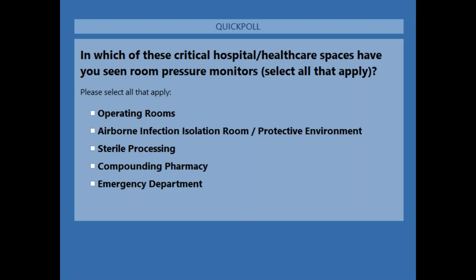I wanted to pull up a poll question to see what you're all experiencing in your applications in the field. Which of these applications have you seen monitoring in your experiences? Mike, if you can put that poll question up — you can select multiple. I'd love for all of you to select all of the spaces where you've seen monitoring used in hospitals for pressurization.